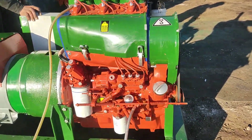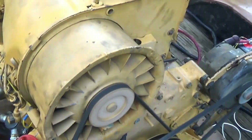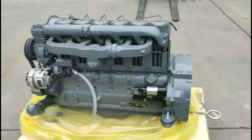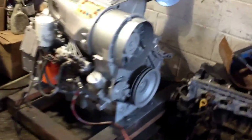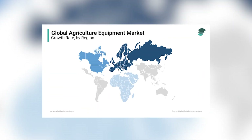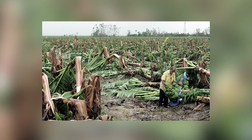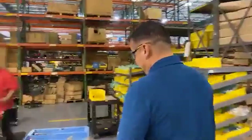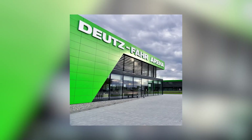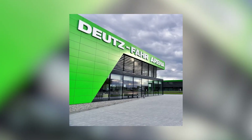This wasn't about creating the most powerful engine or the most fuel-efficient one. This was about creating an engine that would start every morning, run all day, and do it again tomorrow without complaint. In the agricultural markets of Europe, where downtime during harvest could mean financial disaster, this philosophy wasn't just appealing — it was revolutionary. The magic was in what Deutz chose not to include.